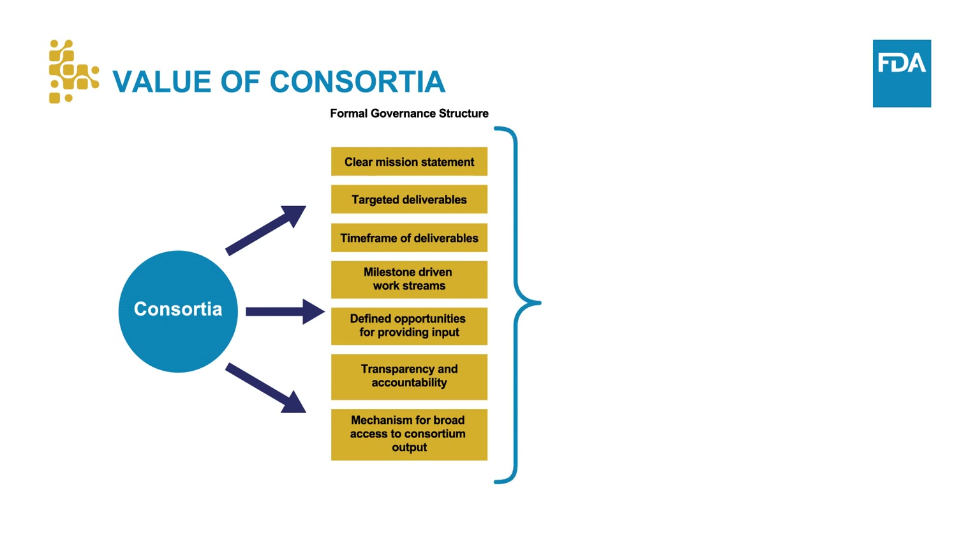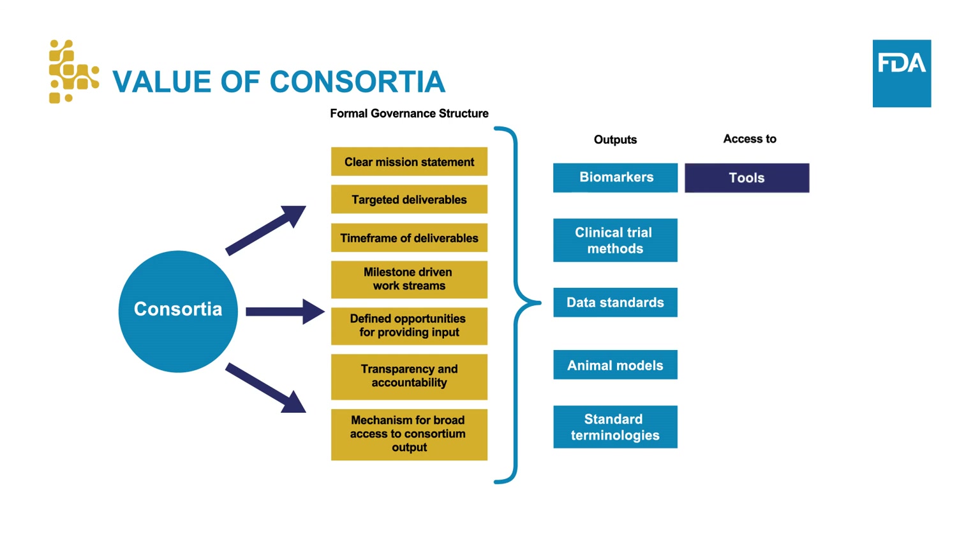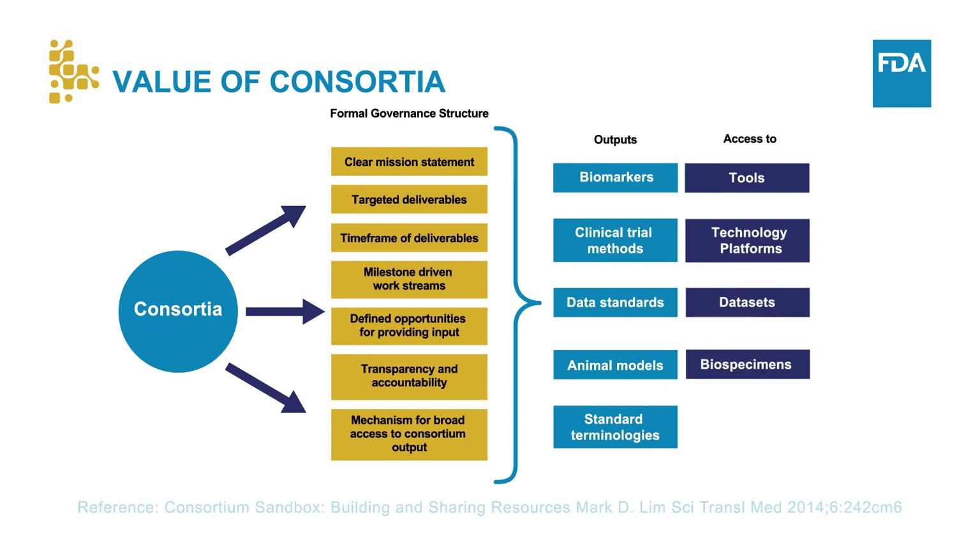A large number of established consortia aim to improve drug development. Examples of their outputs include biomarkers, clinical trial methods, data standards, animal models, standard terminologies, and access to tools, technology platforms, data sets, and biospecimens. In addition, several consortia focus their research to advance specific therapeutic areas, while many advance basic sciences.